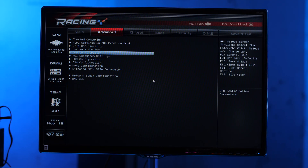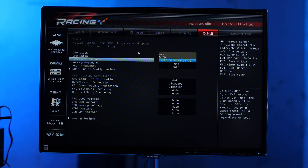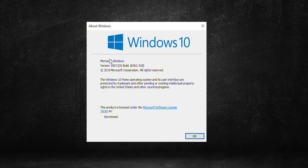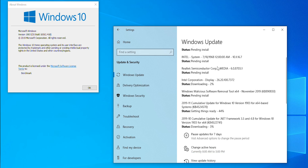Our advice for maximum performance: update the AGESA code, set the RAM to 3600 MHz if possible, and set the Infinity Fabric bus to 1800 MHz. Then load the AMD chipset drivers and activate the AMD High Performance profile. Additionally, make sure Windows 10 is updated to version 1903 or 1909, which are able to recognize and aggressively speed up faster processor cores. And make sure to use a good cooling system.